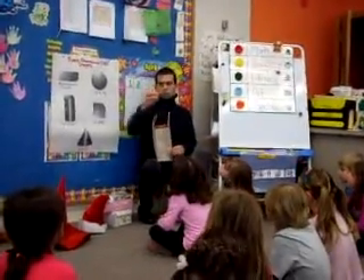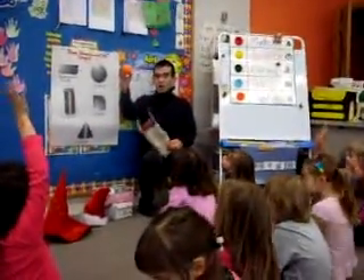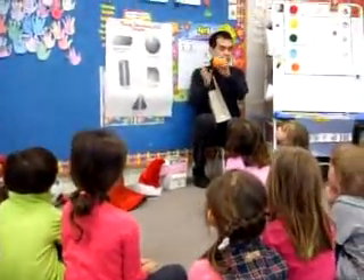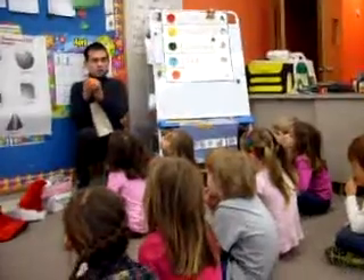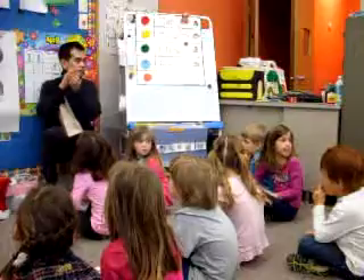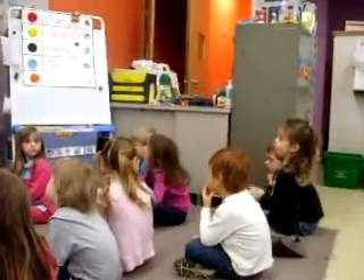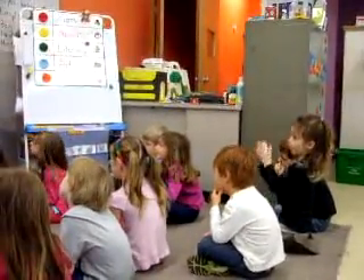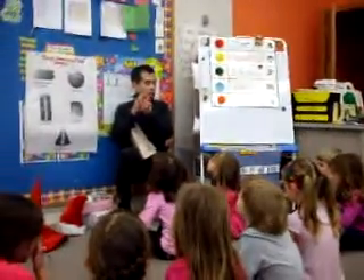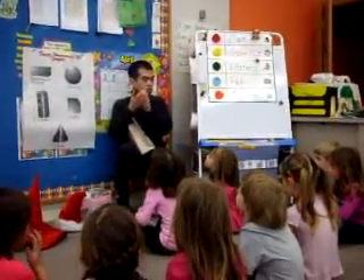I wonder what would this be? What's this? Juliana says it's a circle. It's the shape of a circle. What else can you describe about it? If you touch it, what happens, Ashley? It will roll. It will roll because it has a curved surface.